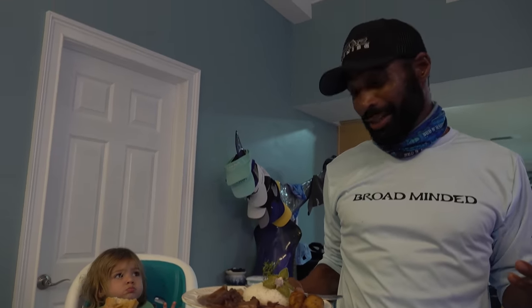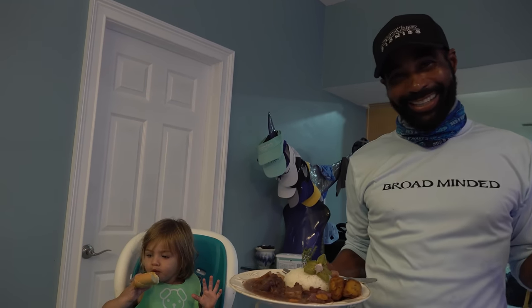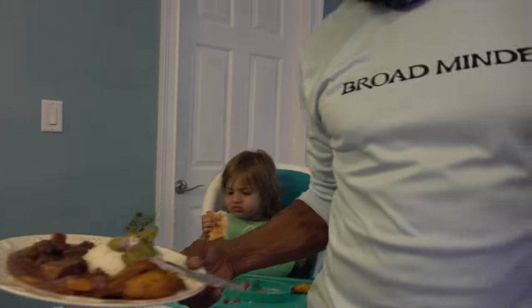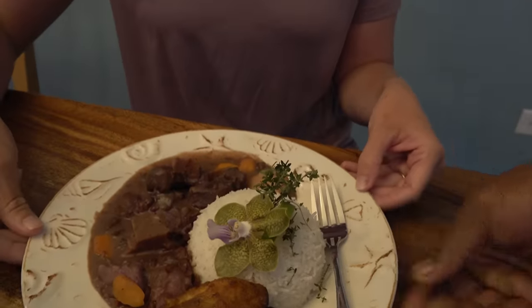Mike jokes that he had to wrestle the ox down to get the tail — much respect to the ox! He serves up Sarah's oxtail stew. Sarah says she's been asking Mike to make oxtail ever since she found out he was from Jamaica, because it's a Jamaican delicacy. They finally made it during a rainy hurricane weekend — figured it was the perfect comfort food for the storm. This looks amazing!